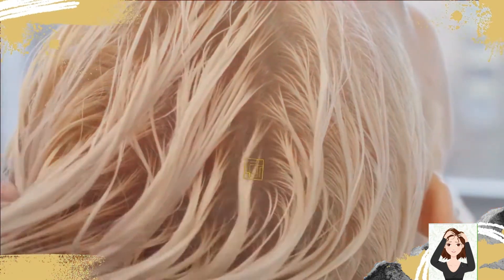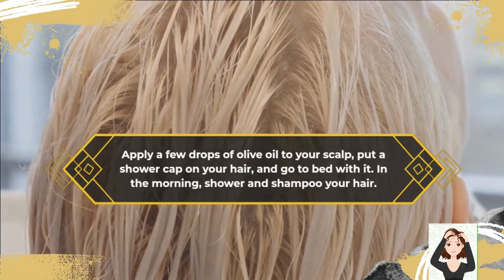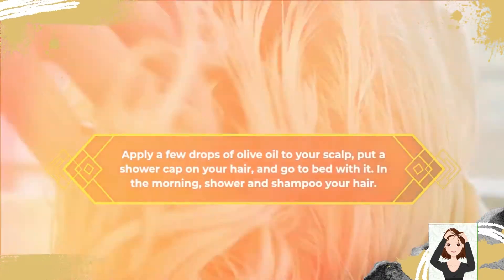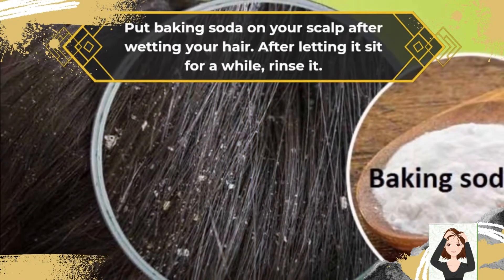5. Olive Oil: Apply a few drops of olive oil to your scalp, put a shower cap on your hair, and go to bed with it. In the morning, shower and shampoo your hair. 6. Baking Soda: Put baking soda on your scalp after wetting your hair. After letting it sit for a while, rinse it.